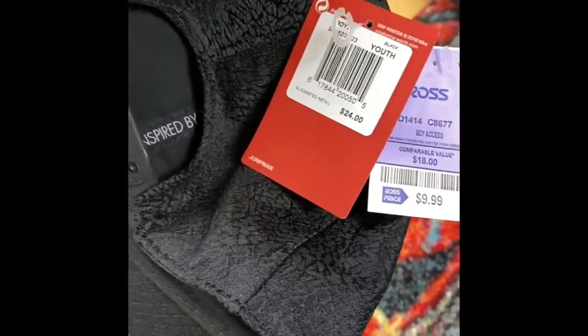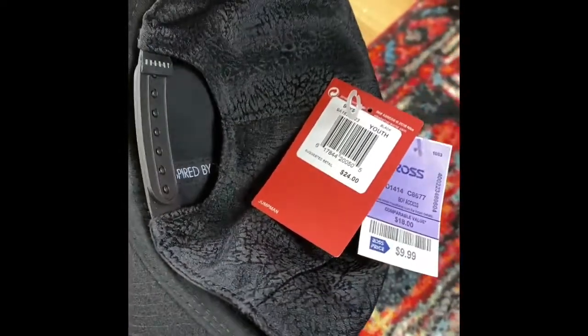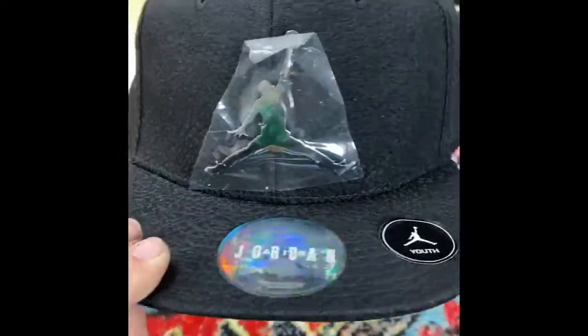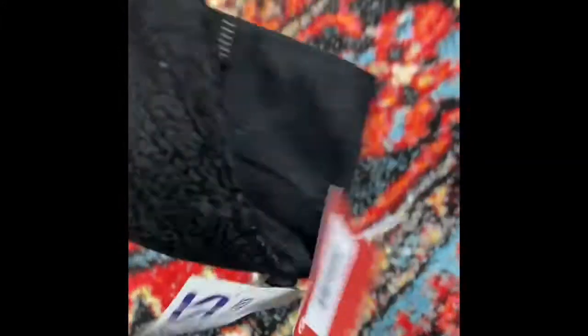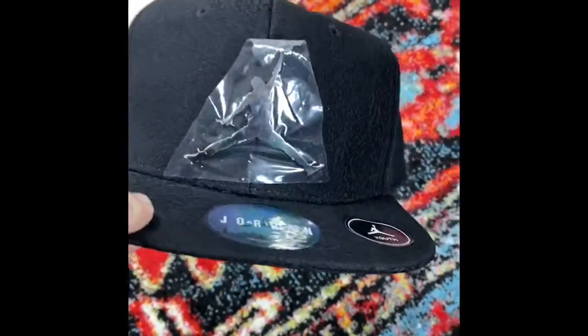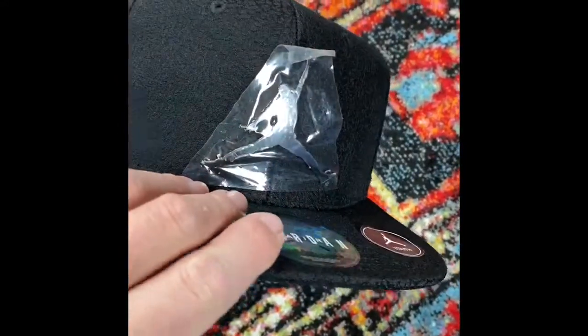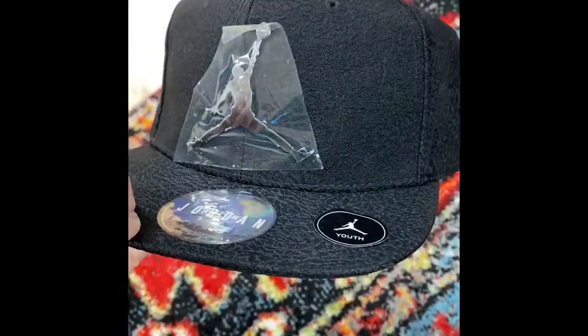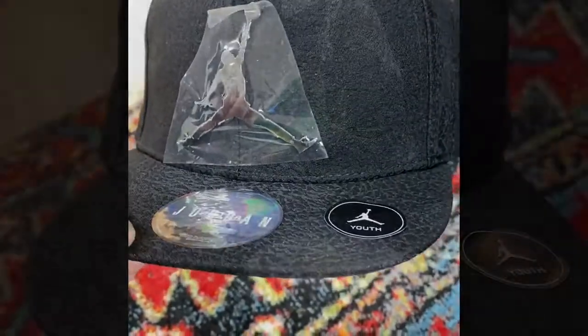Brands I look for when I'm out doing retail arbitrage include hot brands like Nike. This is a brand new, never worn Nike Jordan hat - slick looking black, plastic still on it. I bought it at a Ross where the tag says it retails for $24, and the Ross tag says I bought it for $10. Because of the condition, I can sell this for exactly $24 with the buyer paying shipping on top. Not a huge flip, but Jordan and Nike stuff is highly sought after, so if you find new condition items like this, definitely go for it.